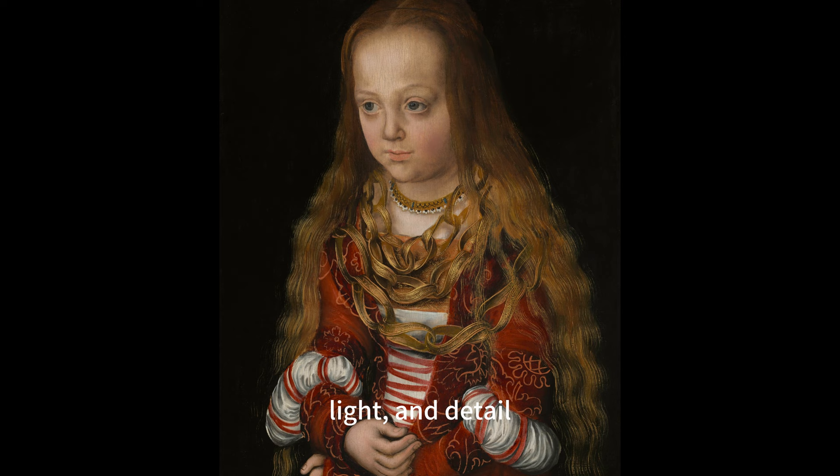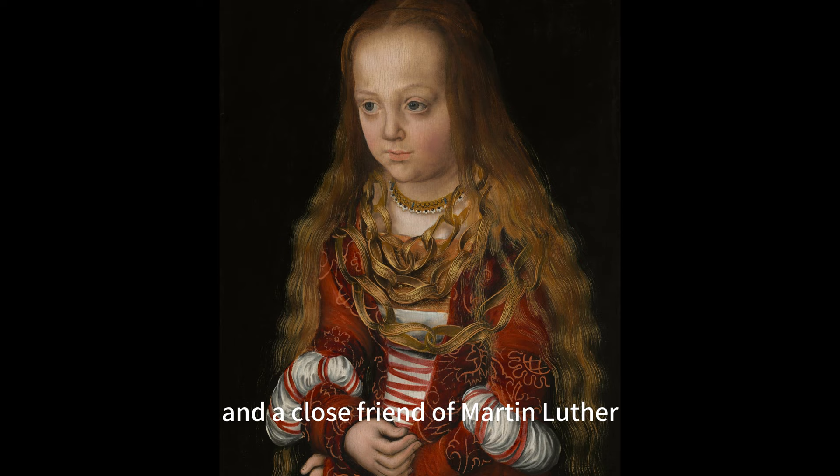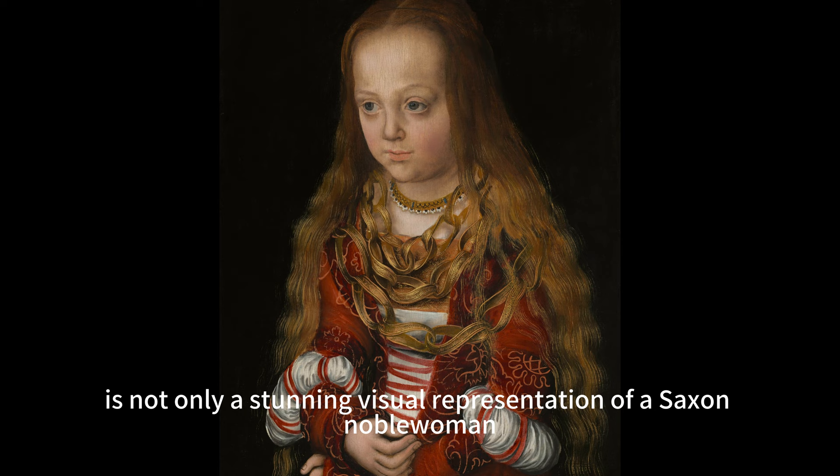The painting is influenced by Cranach's contemporaries such as Giorgione and Titian, whom he admired and collaborated with. Cranach was known for his use of color, light, and detail, as well as his ability to convey the psychological and emotional aspects of his subjects. He was a court painter to the Electors of Saxony for most of his career and a close friend of Martin Luther. 'A Princess of Saxony' is not only a stunning visual representation of a Saxon noblewoman but also a graceful expression of Cranach's artistic talent and a masterpiece of Renaissance art.